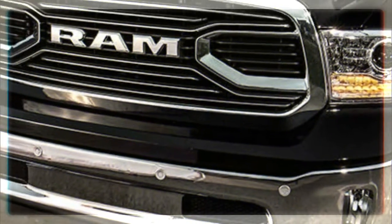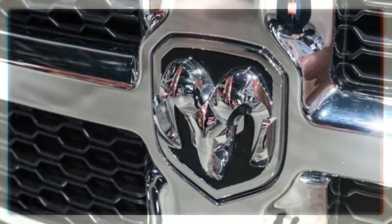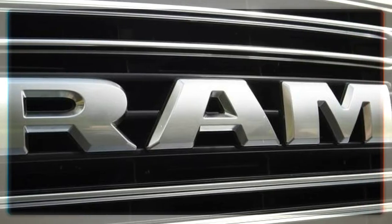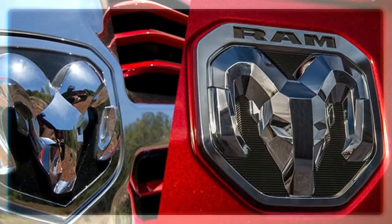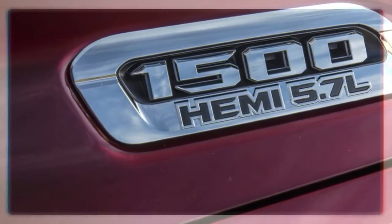The 5.7 litre Hemi V8, 3.6 litre V6, and 8-speed automatic return. Will there be an eco diesel? With all the trouble currently swirling around the current engine, we'll just have to wait and see. Will there be a 707 horsepower Hellram? We can only hope.